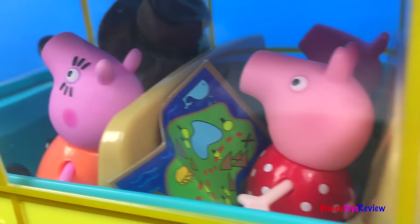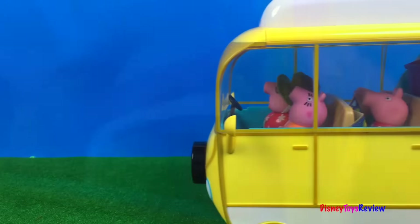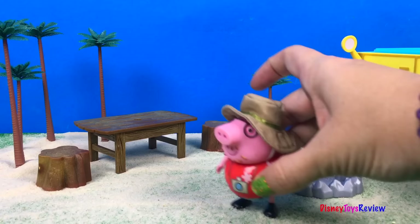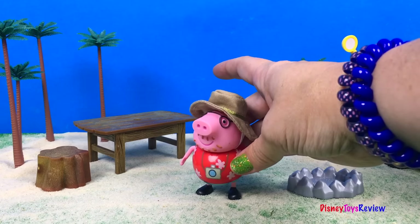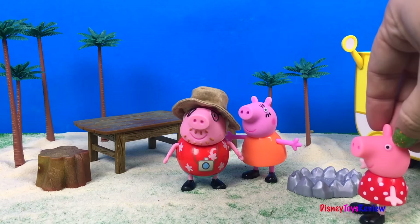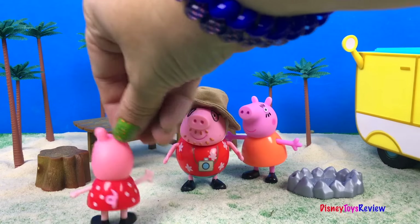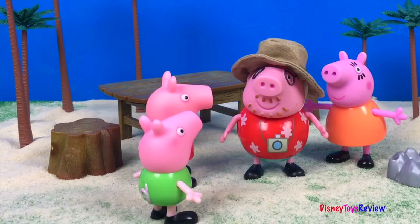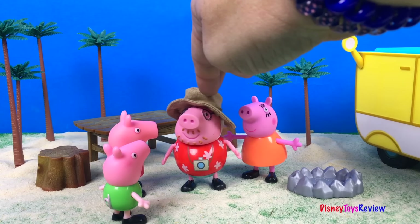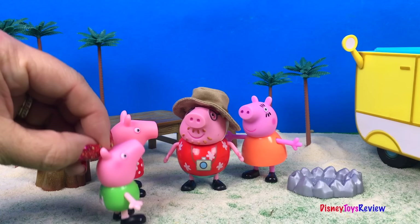Peppa Pig is looking at a map — they can't wait to get there. What a beautiful campsite! Everybody out. Can we go explore, Mama? Explore! Why don't you guys go find some sticks so that we can roast what we have on the fire? Yay! Sticks!